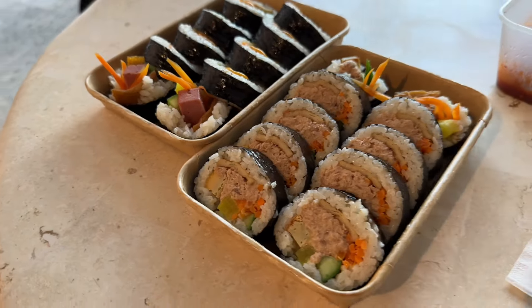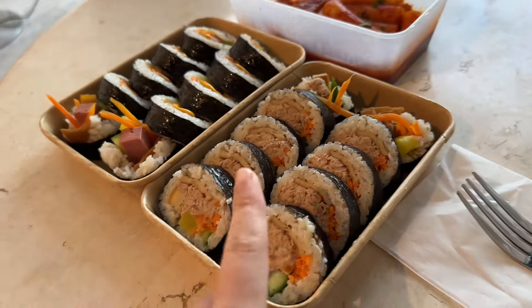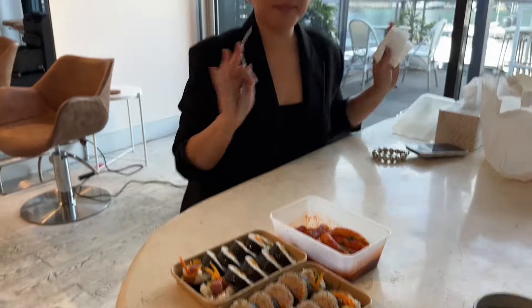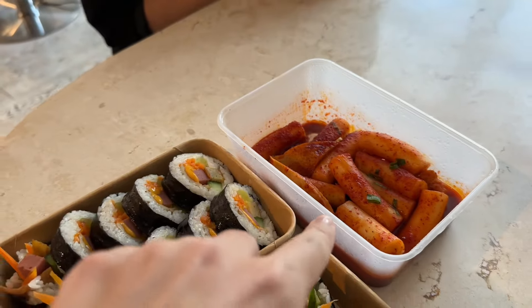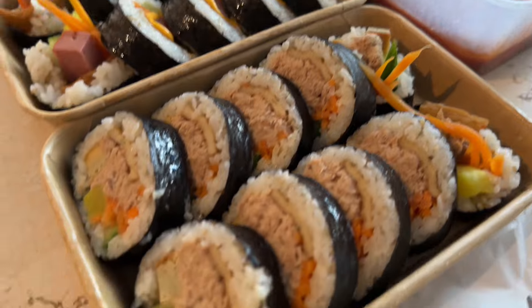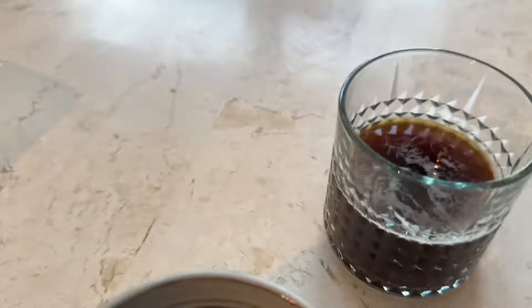We're having Korean food for lunch today — gimbap! There's tuna, and ham and cheese.